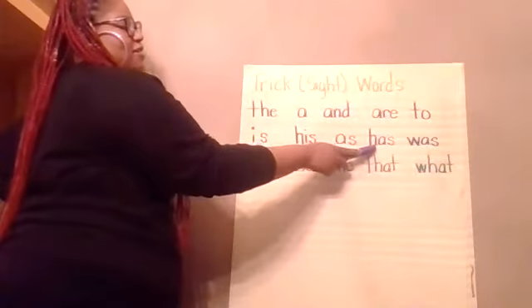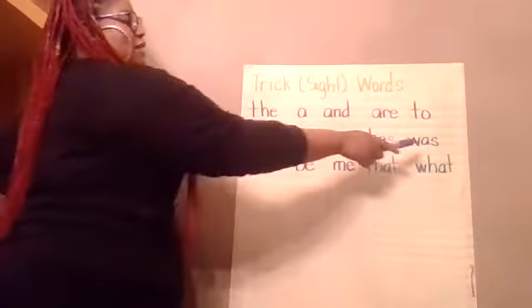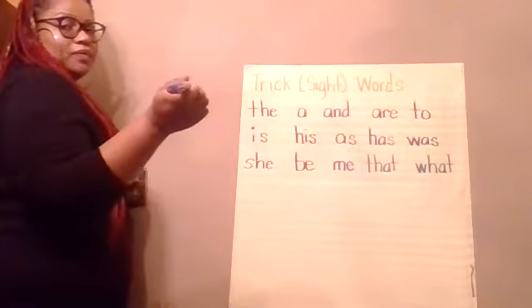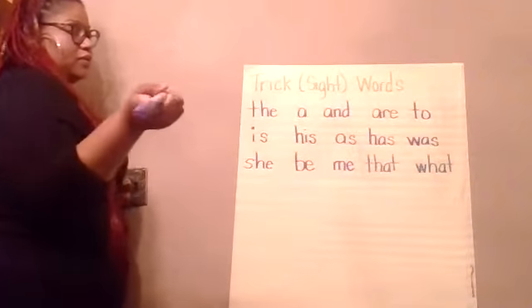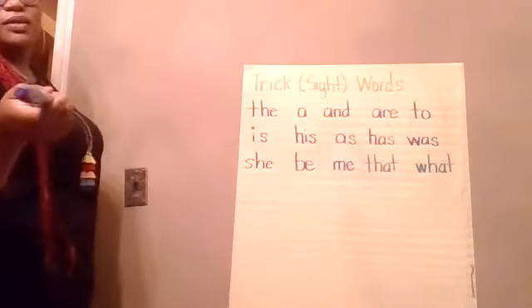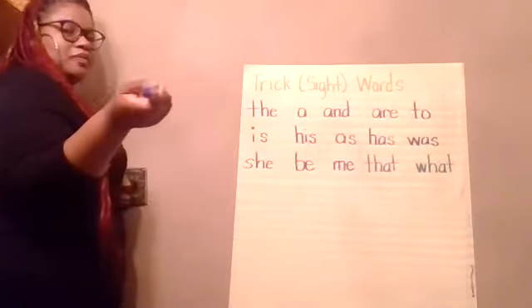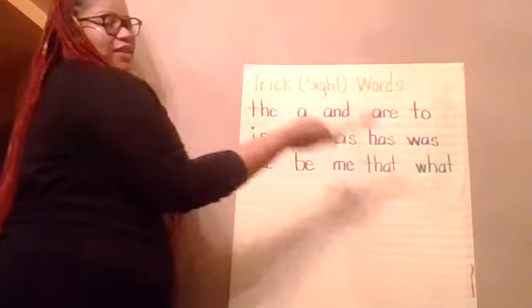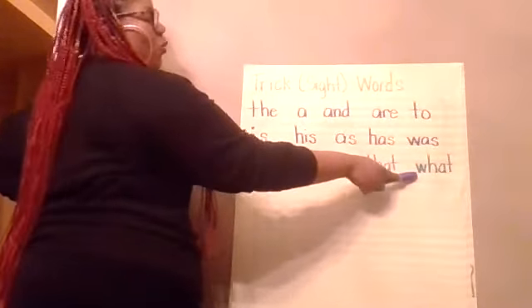H-A-S spells 'has.' W-A-S spells 'was.' S-H-E spells 'she.' B-E spells 'be.' M-E spells 'me.' T-H-A-T spells 'that.' W-H-A-T spells 'what.'